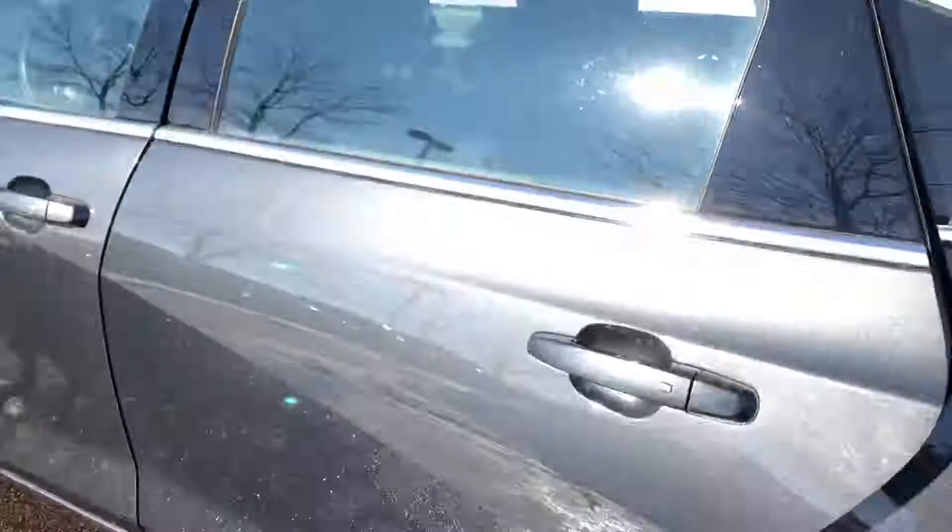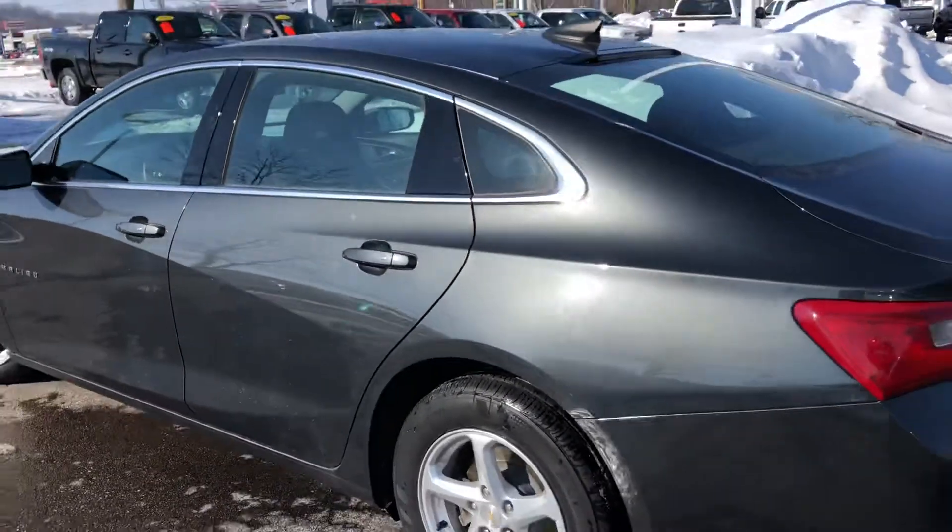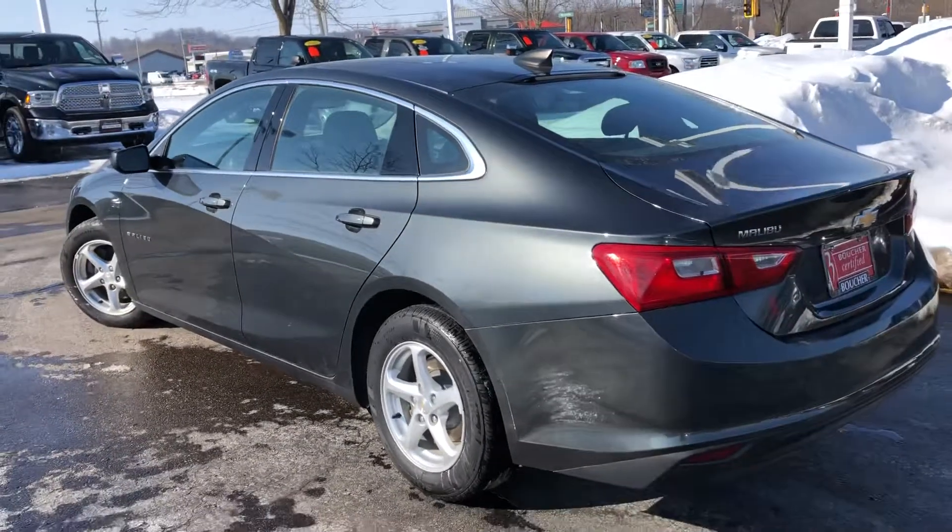This Malibu does have a great fuel economy rating as well at 36 miles per gallon highway.